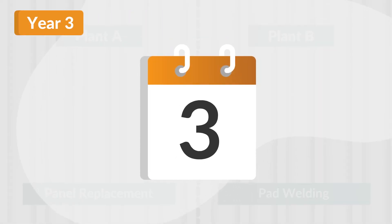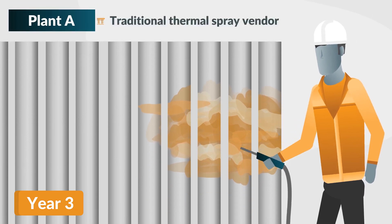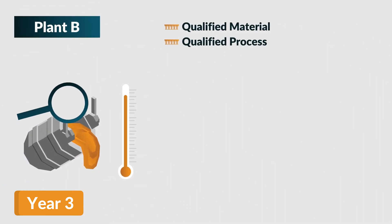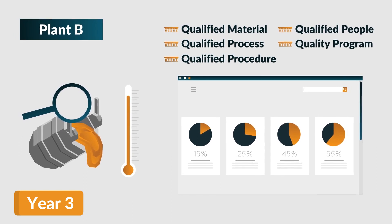By the third year, both plants appoint a thermal spray company to prevent further damage to their tubes. While Plant A selects a traditional thermal spray vendor, Plant B re-evaluates strict metallurgical criteria and global references in comparable applications.